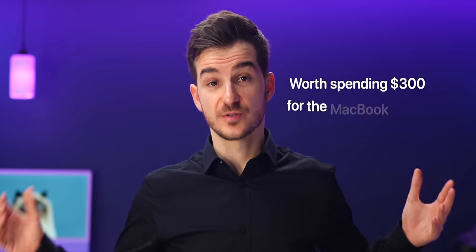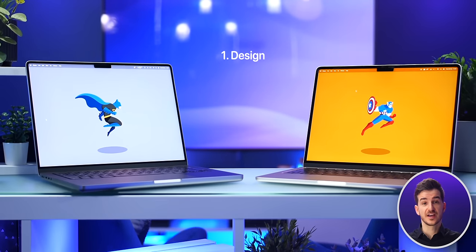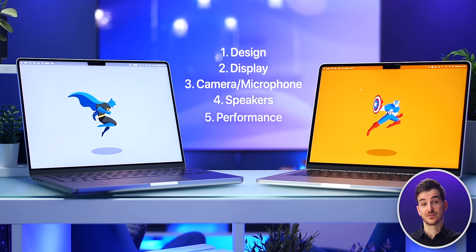So is it worth spending $300 for the MacBook Pro? Let's take a look at all the differences, from the design to the display, all the way down to performance and battery life.